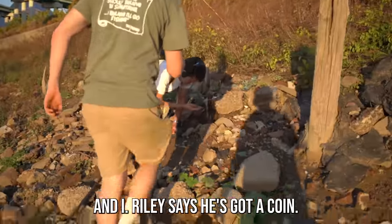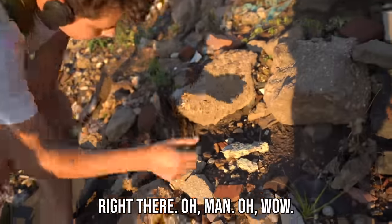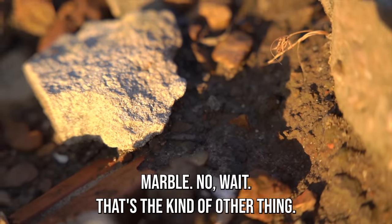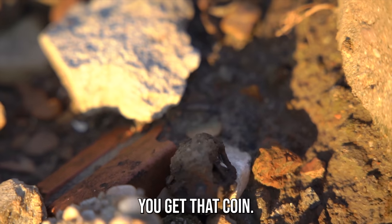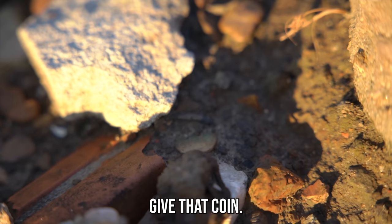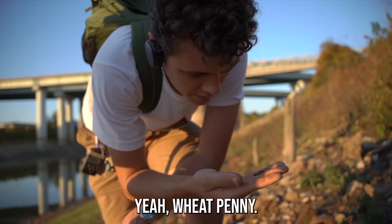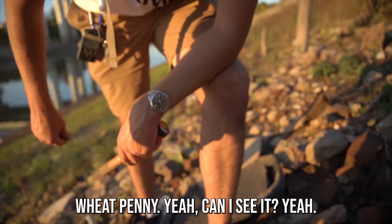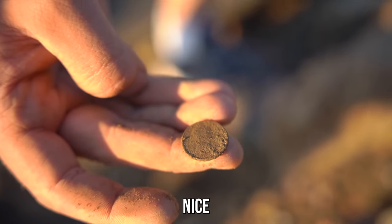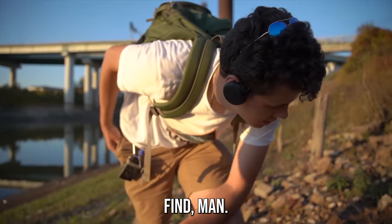Riley says he's got a coin. It's a suspender clip right there. Where's the coin? Nice eye — marble, wait, that's some kind of other thing. That's a fishing weight, possibly — it's got one hole. It's probably a wheat penny, but we're about to find out. That's a wheat penny — it's probably from the 30s or 40s. Good find, man.